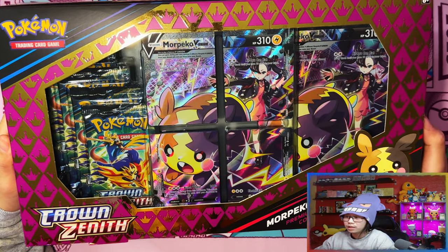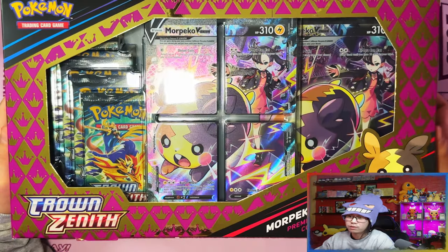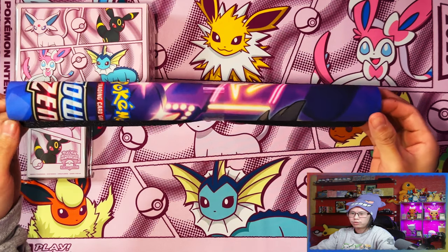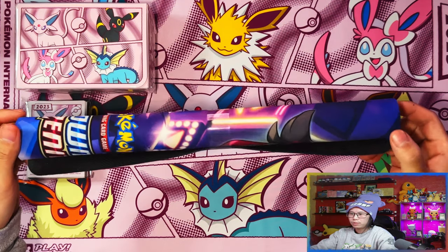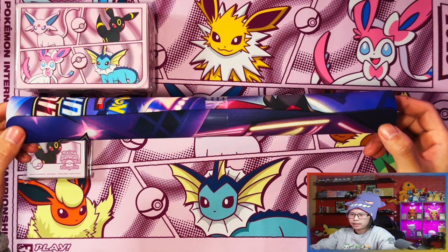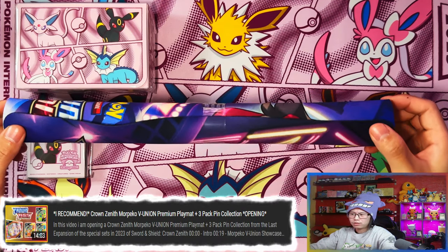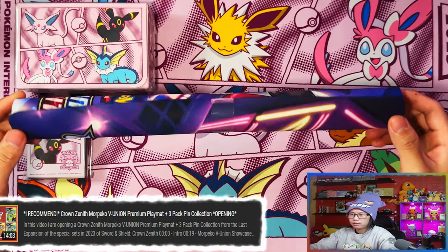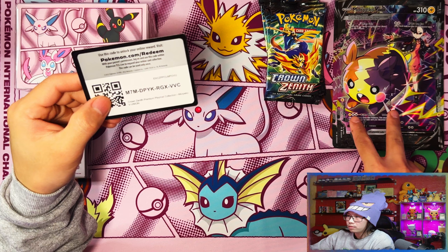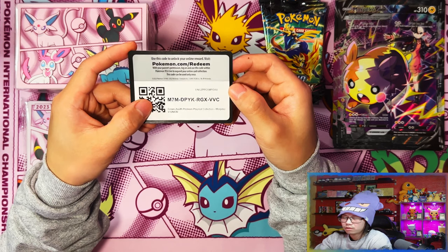Finally, I picked up a Crown Zenith Mew V Union premium playmat collection as well, just to have something to open in this video. Here's the playmat — I'm going to keep this one sealed. I did do a Mew V Union playmat premium collection opening in yesterday's video, link in the description. There's your gold card and your Mew V Union jumbo card.